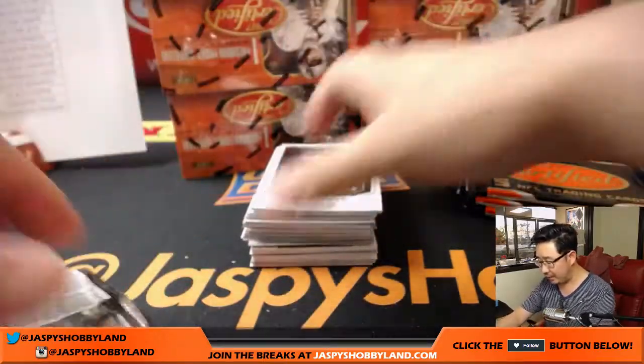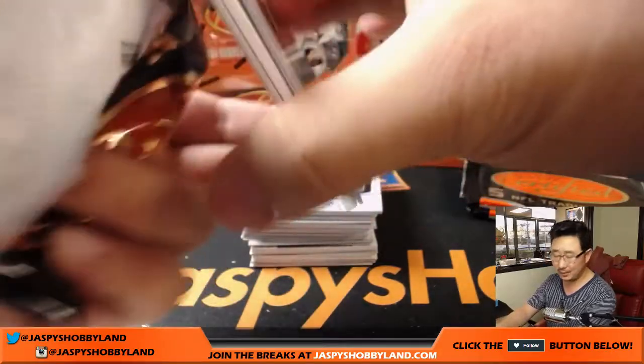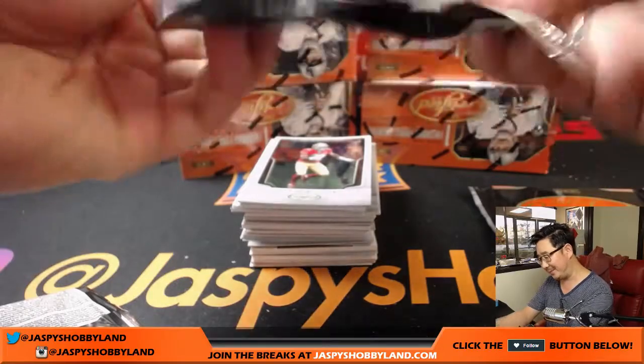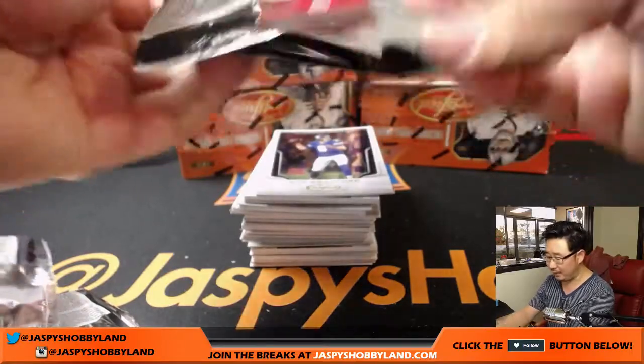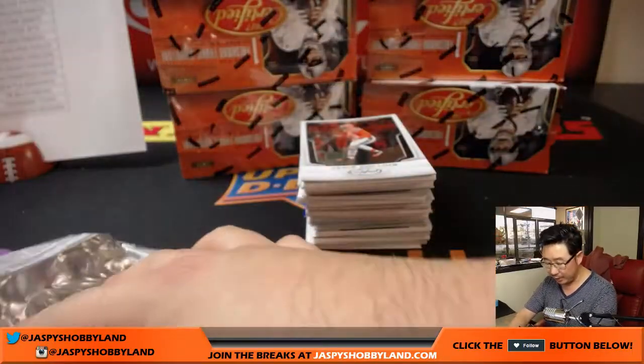We just added the final third of a case of the Certified. We had random team breaks — we did breaks one and two, and then I forgot to post three. But break three is on the site right now, and that's only $15 a random spot if you want to play. Easy to play for $14.99 a spot in a four box break.